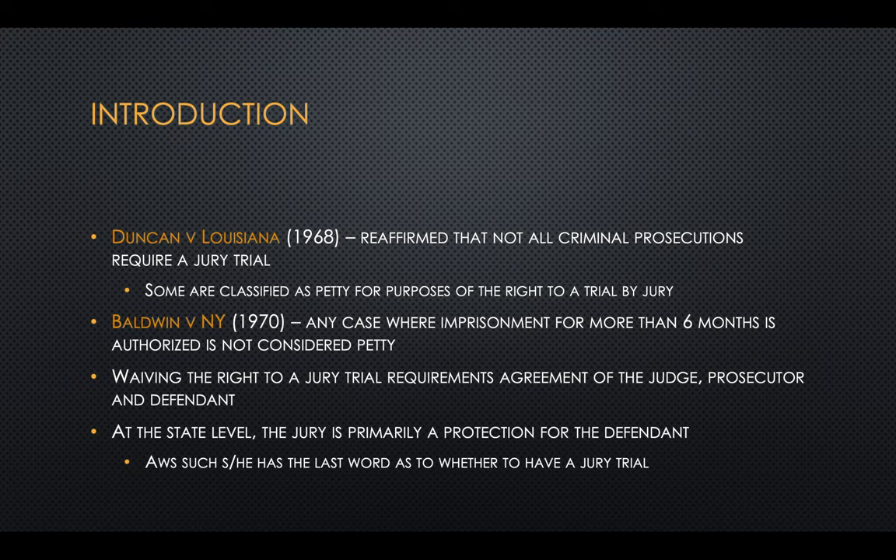Waiving that right to a jury trial does require an agreement of the judge, prosecutor, and the defendant. At the state level, we consider a jury basically a protection for the defendant. As such, the defendant's going to have the last word.